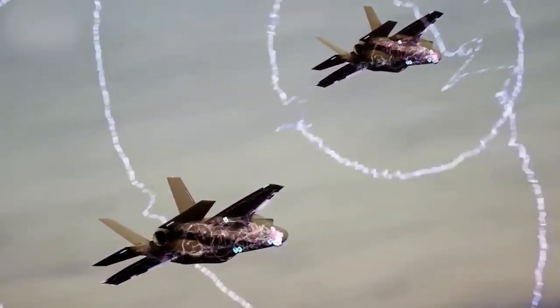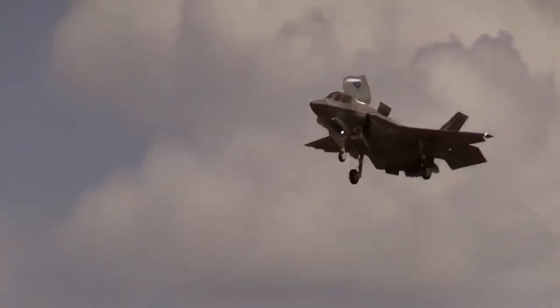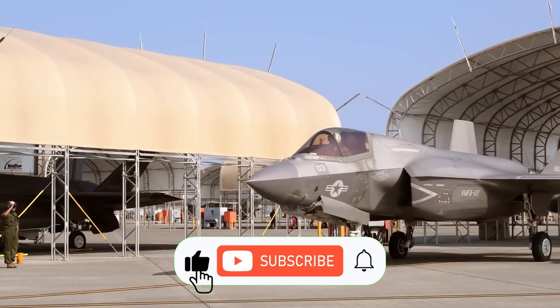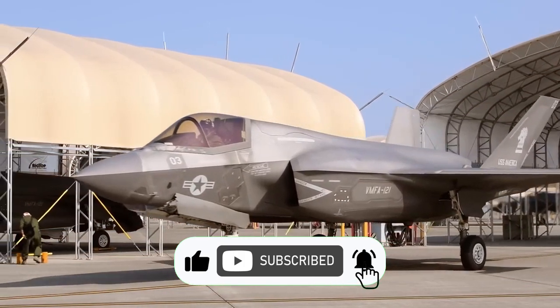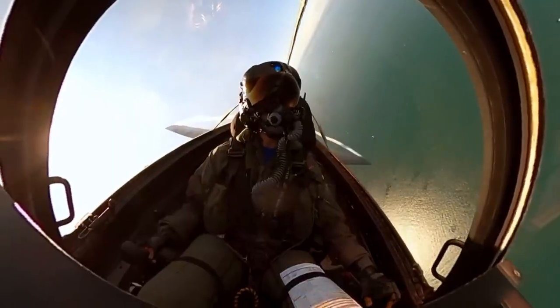Thanks for tuning in, aviation fans. If the F-35 cracked a joke, it might say, 'Stealth mode — did you even know I was here?' Don't let this video disappear like a stealth fighter — hit that like button, subscribe, and share the thrill of aviation with your crew. Until next time, stay airborne and ready for the next adventure — no ejections necessary.